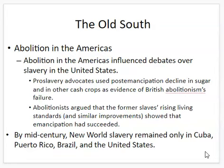Meanwhile, abolitionists argued that the former slaves' rising living standards showed that emancipation had succeeded. In those countries that emancipated slaves, the freed people were able to provide for themselves and lived better lives — evidence that emancipation would succeed if done in the United States.